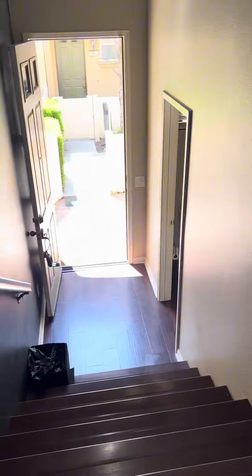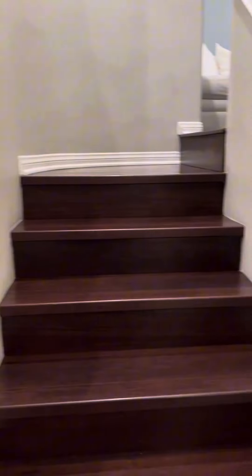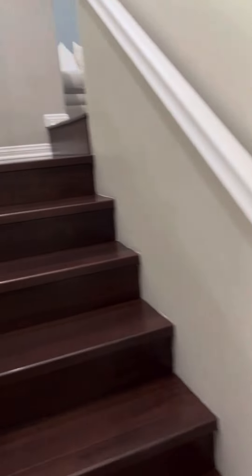As soon as you walk in, you've got a set of steps — about six steps up — a little sitting area, then steps up to the main floor. This doorway leads you down to a really spacious two-car garage.